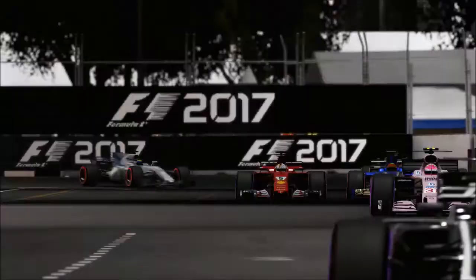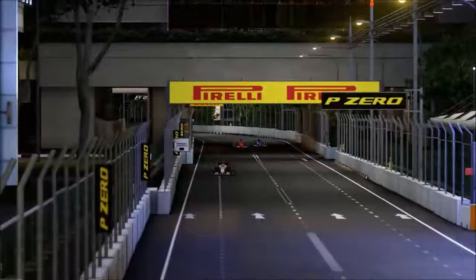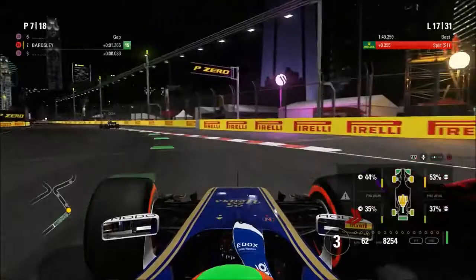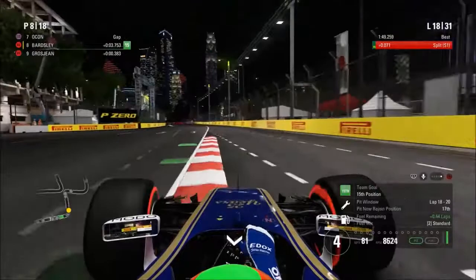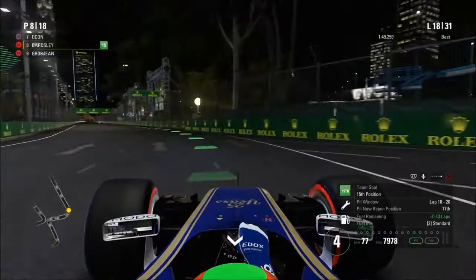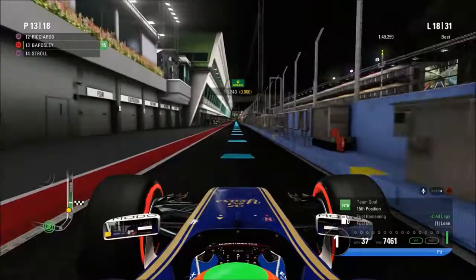Vettel is now able to overtake us much more easily compared to before, as we make a clumsy defensive manoeuvre. Alonso has somehow fought his way back into contention with us, and the tire wear is really starting to be a problem. We've also got news from the engineer that not only do we have to deal with tires going off the cliff and front wing damage, but the engine is now going to be less than optimal performance, and the gearbox could potentially give out at any moment. Coming into the pits right now — loads of drivers overtook us during this stint, but I'm hoping some of them will pit soon.